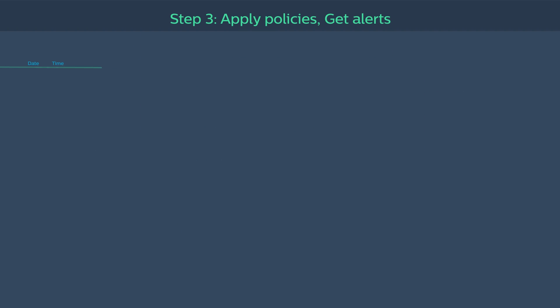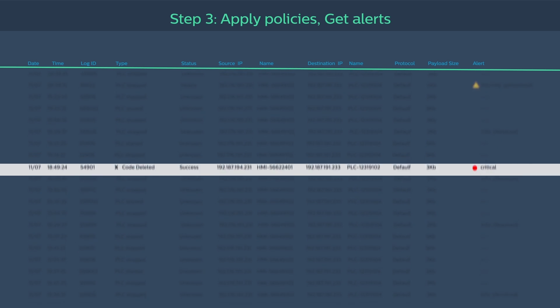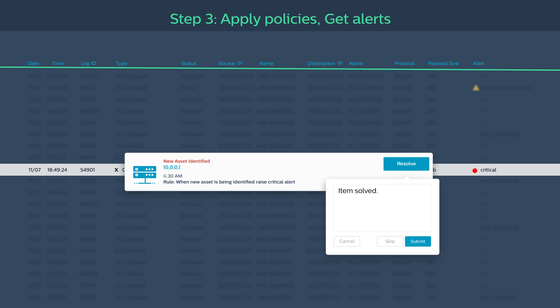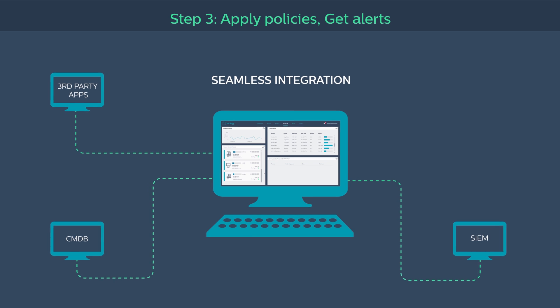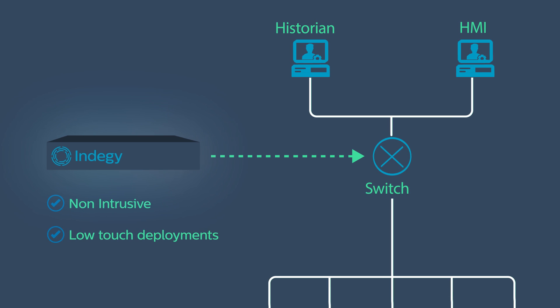Indigy's control network monitoring can be applied to notify on unauthorized activity. Detailed alerts help you quickly pinpoint cyber incidents. The platform includes built-in applications and enables seamless integration with third-party solutions. Indigy's network monitoring appliance is easy to install and won't disrupt operations.